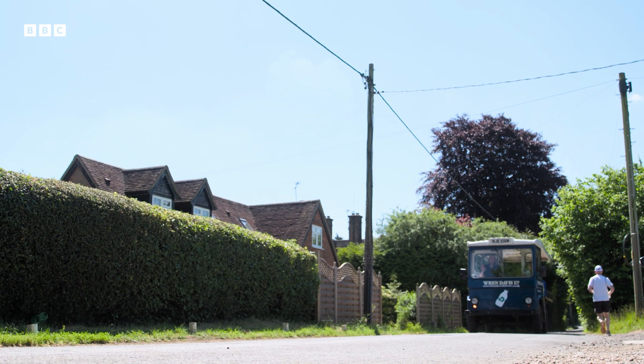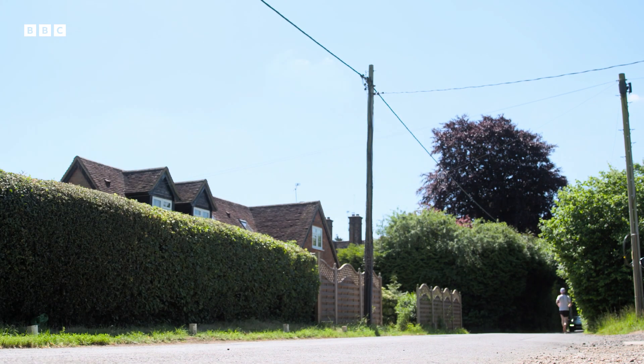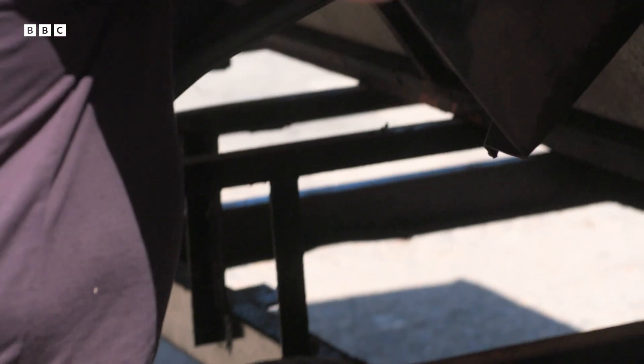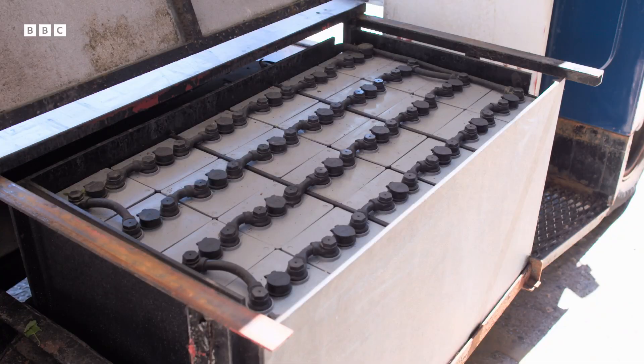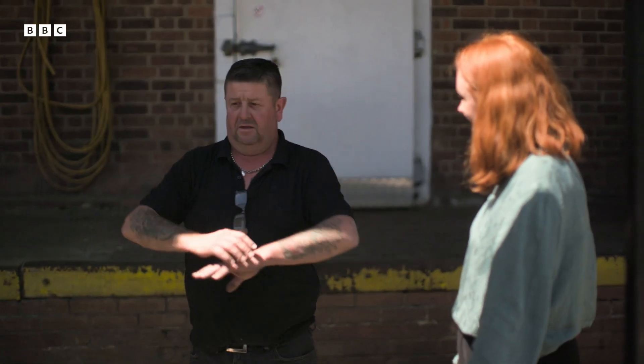Wendy and her team deliver over two million pints a year to the good people of Prestwood. Each float is powered by 48 lead-acid batteries. They're easy to work on because you can get to everything — you just lift the sides up and everything's there.